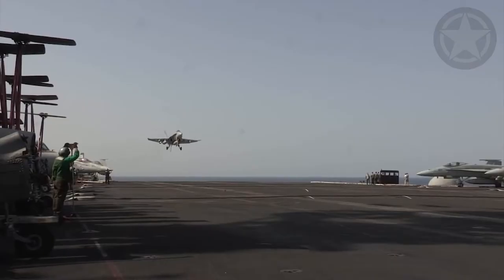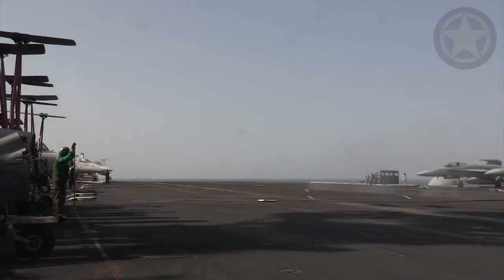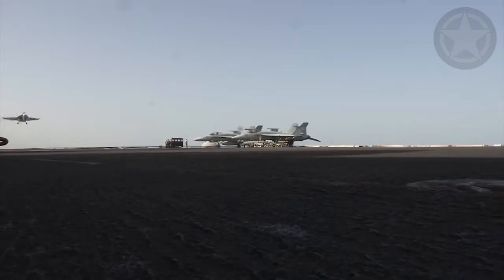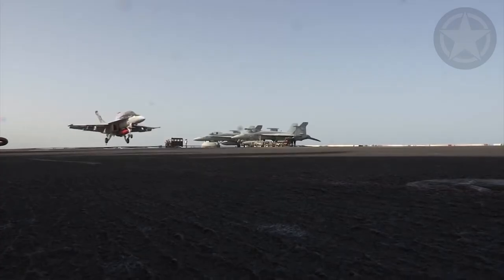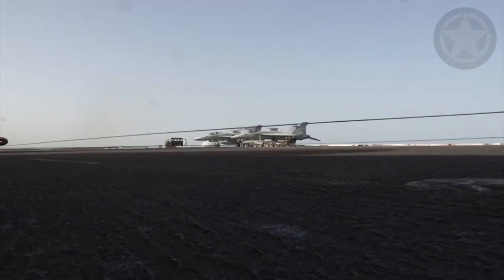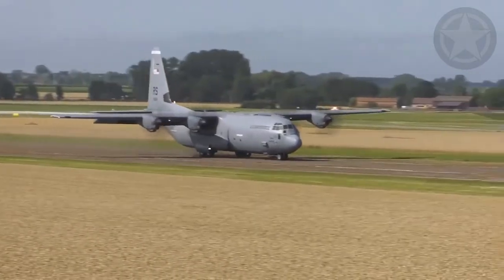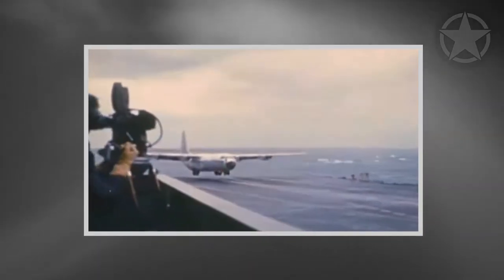Aircraft carriers are basically floating runways at sea. These carriers help aircraft land and take off right from the flight deck. However, with a limited amount of space on the flight deck, not every aircraft can operate on a carrier. Larger aircraft typically require longer runways to land successfully, but one event proved us all wrong.